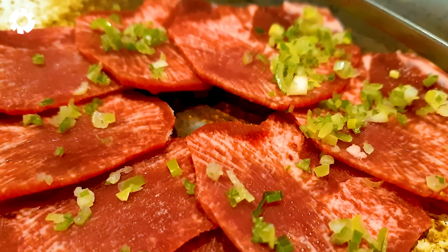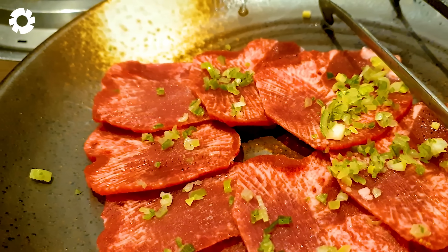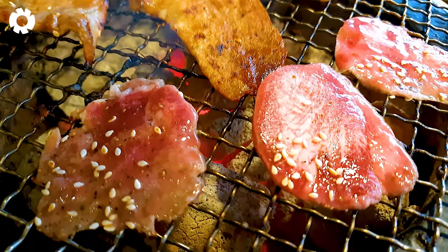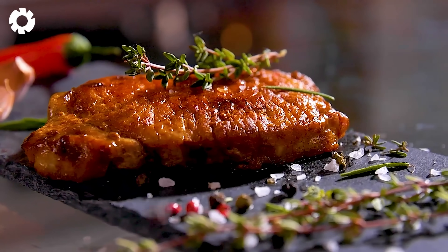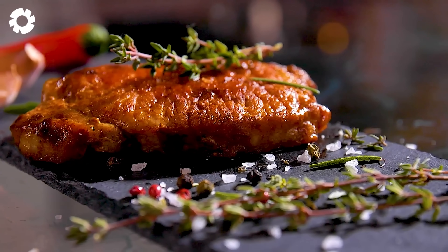Beef is not only a vital ingredient in cuisine, but also a rich source of protein, vitamins, and essential minerals for the body. It's often used in dishes like stews, grilling, or ground for meatballs. Additionally, beef ribs are among the most popular cuts, known for their rich flavor and tender, juicy meat.